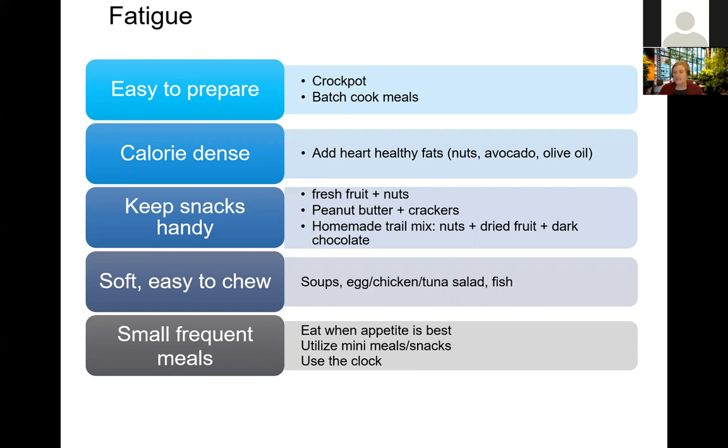Focus on soft and easy-to-chew foods. If chewing is causing fatigue, things like soups, smoothies, egg salad, chicken salad, tuna salad, and fish may be easier to tolerate in that window of time. Eating smaller, more frequent meals — especially if not eating often enough is contributing to the fatigue — can also be helpful.